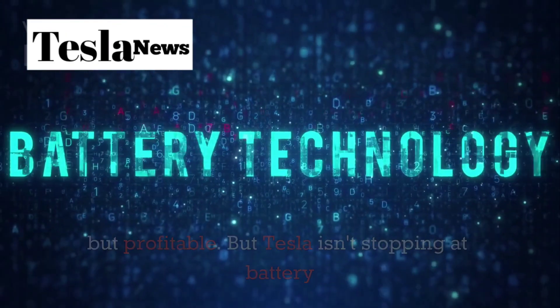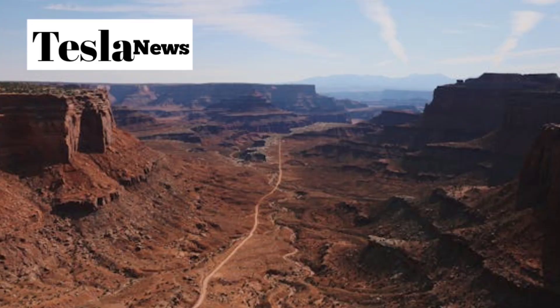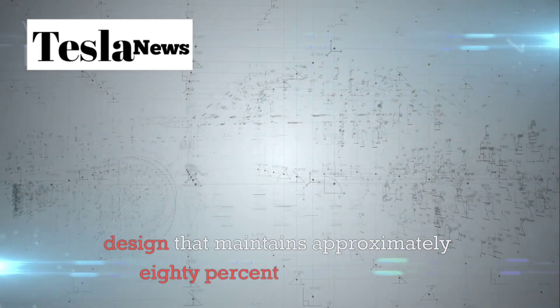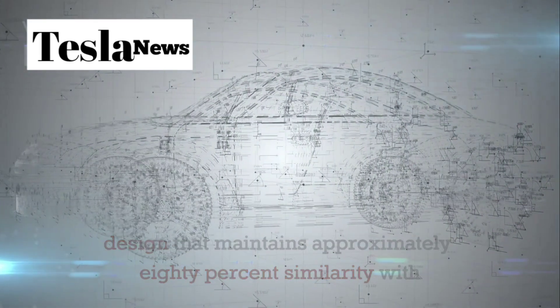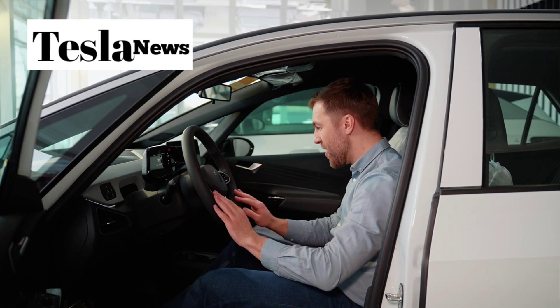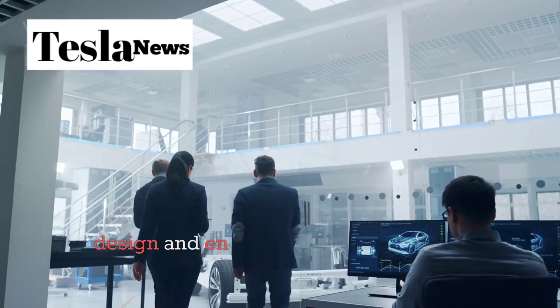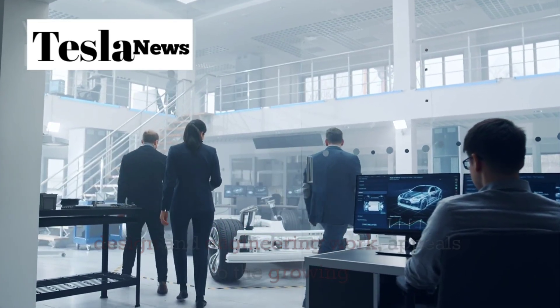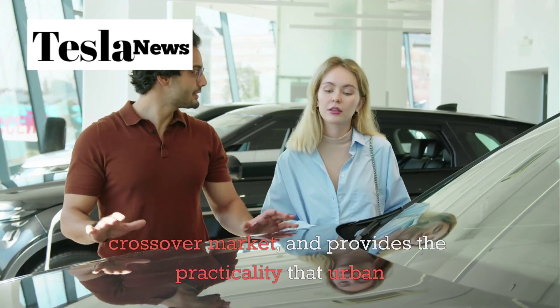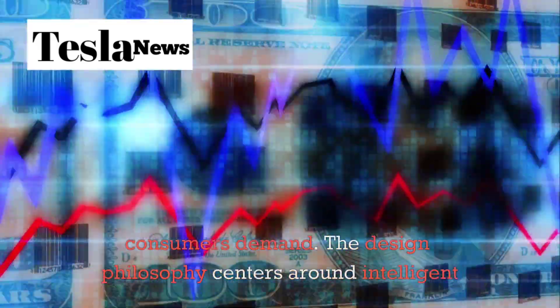But Tesla isn't stopping at battery innovation — they're completely rethinking vehicle design for the mass market. The Model 2 features a compact crossover design that maintains approximately 80% similarity with the popular Model Y. This design choice is brilliant for multiple reasons: it leverages existing design and engineering work, appeals to the growing crossover market, and provides the practicality that urban consumers demand. The design philosophy centers around intelligent simplification.